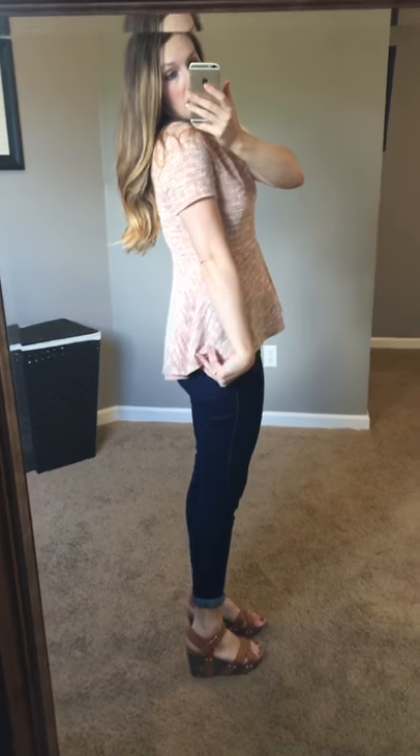Hey guys! I have major allergies going on so excuse my weird voice, but we have the cutest little tops here. This is one of my absolute new favorites. We have it in two colors — this peachy kind of color and then a green. Both are equally as adorable.